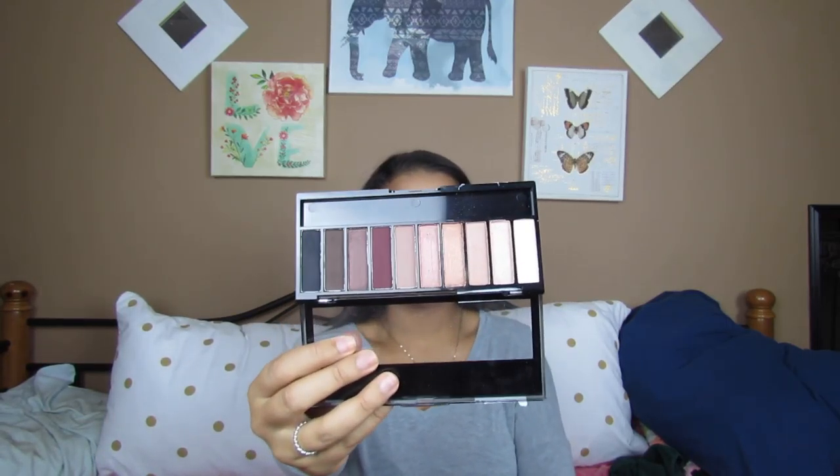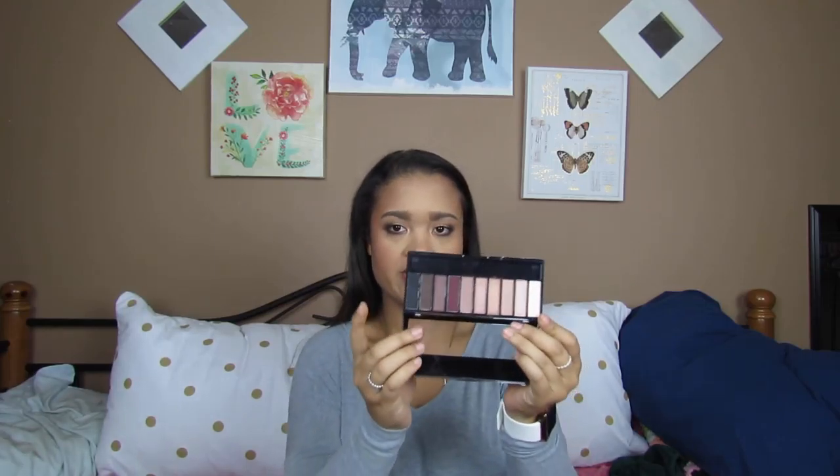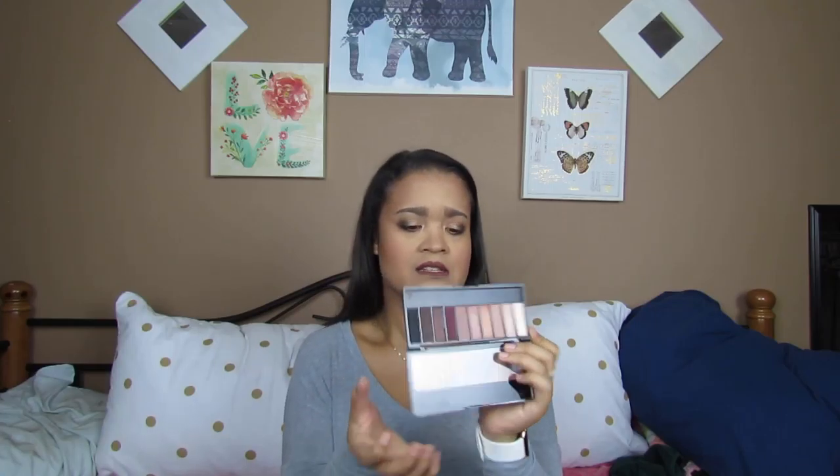Next is the Wet n' Wild Eau Naturale Palette. As you guys can tell, it's got your very neutral, natural colors essentially. It's a good palette — it's got some really pretty shimmers, really pretty dark shadows if you want to go for a dark look, go from day to night. It's a really versatile palette, so go ahead and pick this up if you can.